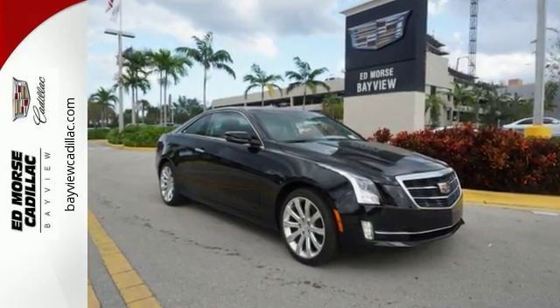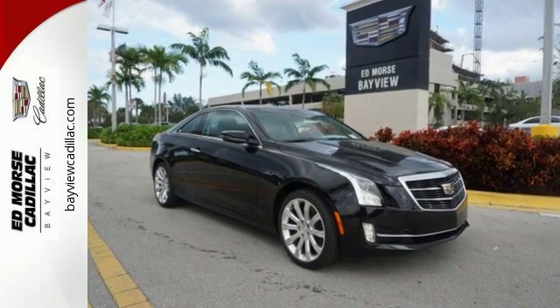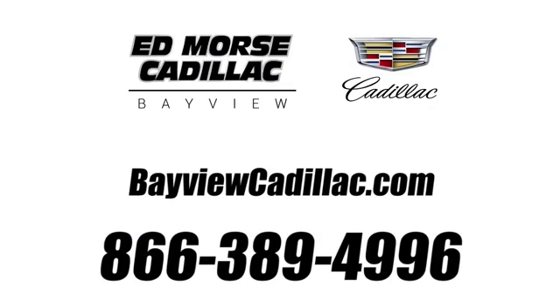Get a feel for this ATS today. Call us today at 1-866-389-4996. For value and for service, it's Edmars.